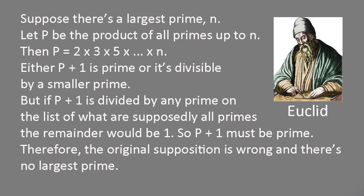Now add one to P. Either P plus one is prime, or it's divisible by a smaller prime. But if we divide P plus one by any prime on our list of supposedly all the primes, there'd always be one left over, forcing us to conclude that P plus one must also be prime. So starting from the assumption that there's a largest prime, we're led to a contradiction — in logic and maths, this is called reductio ad absurdum: disproving an argument by showing it has an absurd consequence.